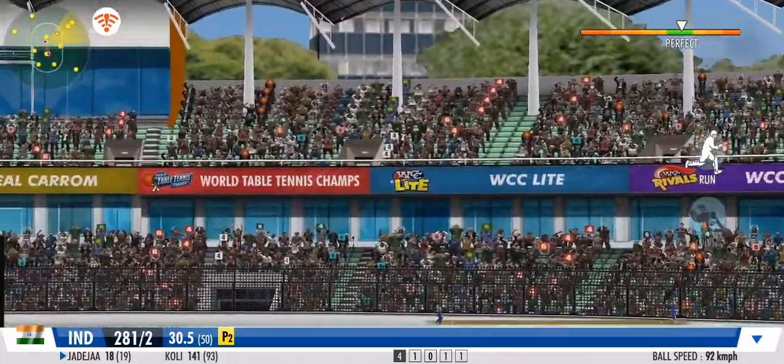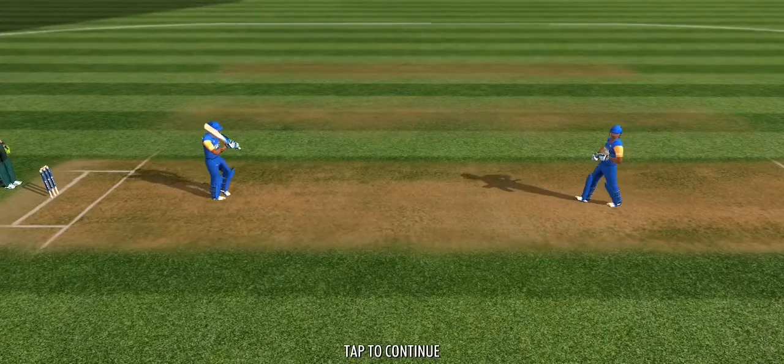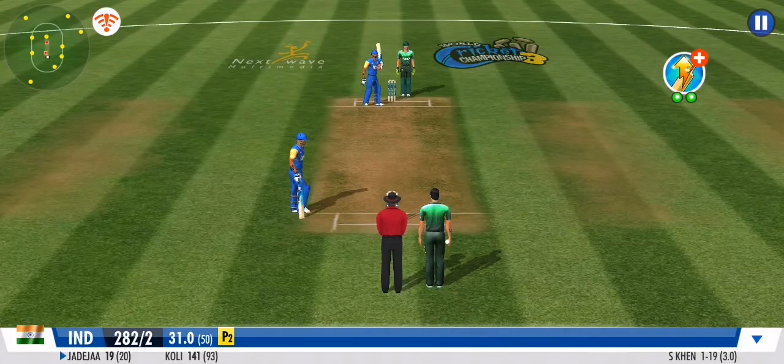He's got a rocket arm and he knows how to use it. What a throw. The over ends with a single off the last ball. As they say in fight sports, always go for the legs — the same goes for cricket.